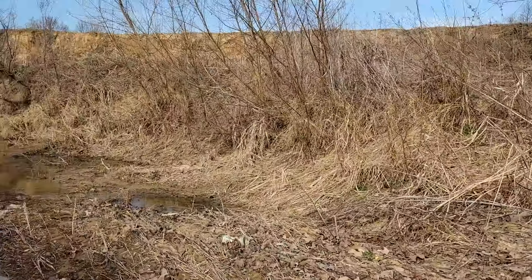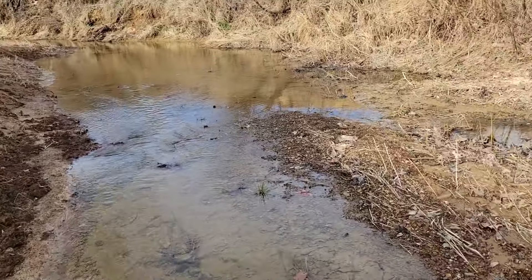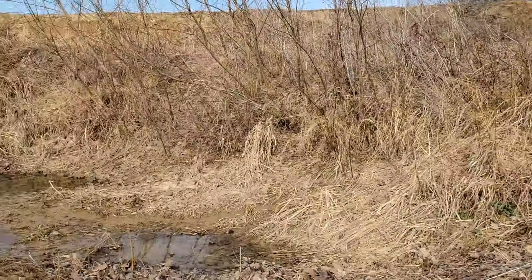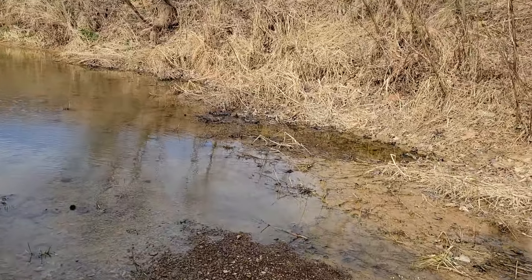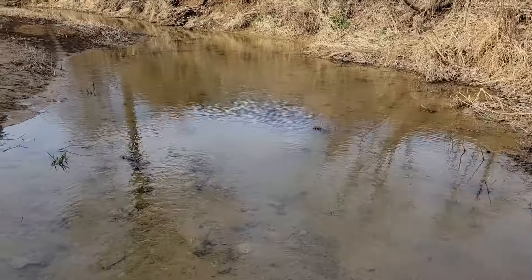I've already told Leticia to turn around and head back to the car. I walked on up a little further — I've had no luck. It doesn't look like we're going to find anything in this creek today. Hard Break Creek has broke our hearts. That's okay — we'll be back.